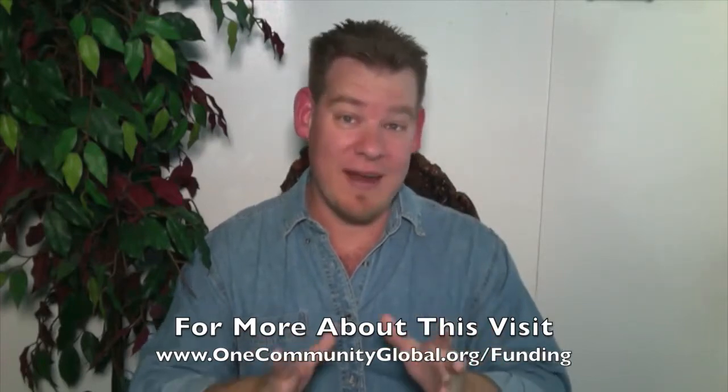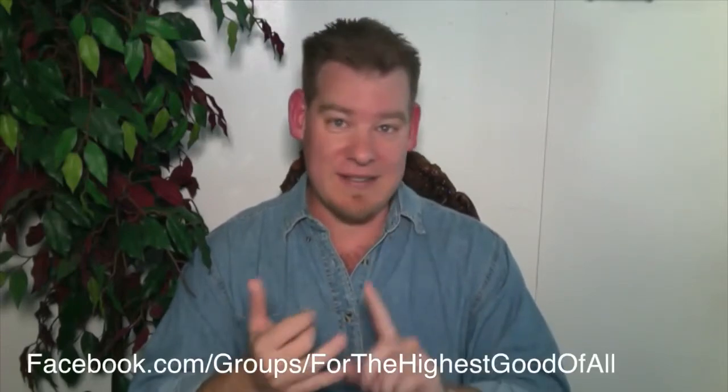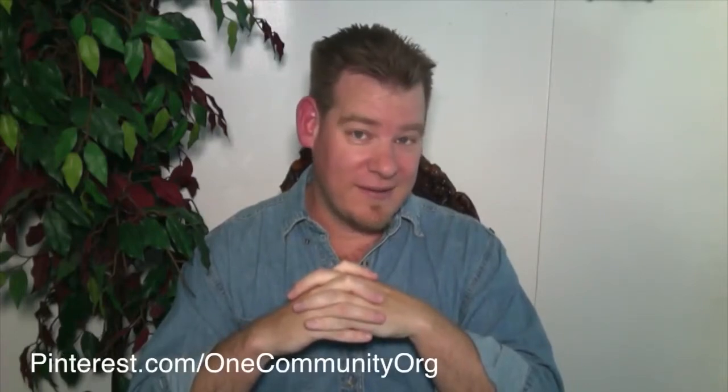So if you know somebody, or you're connected to somebody, or you are the individual or group that has the potential to fund One Community, I would love to speak with you. The other way that you can help is just by sharing our information. We are on all the different social media networks — Sue is our favorite newest one, but we're also on Facebook, LinkedIn, Twitter, Reddit, Tumblr, and Pinterest — to make it as easy as possible to share our information and help us find that funder or continue to build our team with elite professionals willing to donate their time and energy to world change. And of course, small donations are appreciated too — the $5 and $10 donations are massively helpful because none of our team is paid, and those things help us pay for web expenses and keep One Community operating.